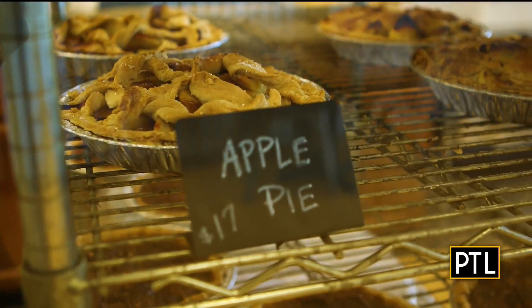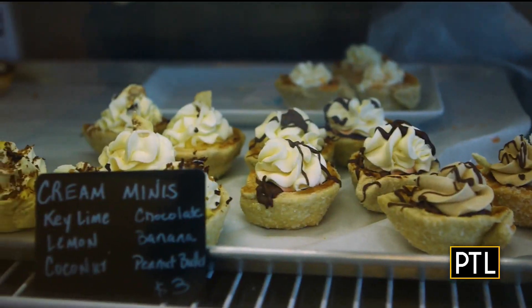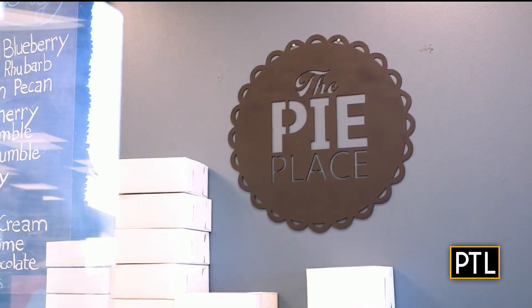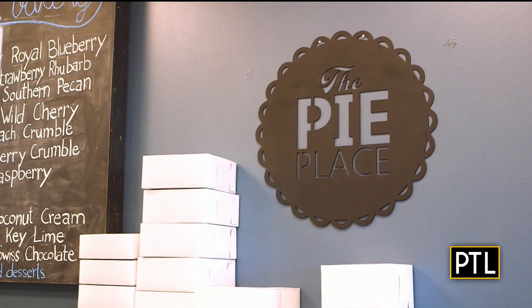They were so good I couldn't stop at just one. To end my sweet treat trail, I stick with dessert and head to the Pie Place in the South Hills, where fall is their busiest time of the year.